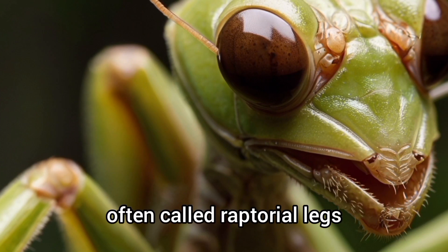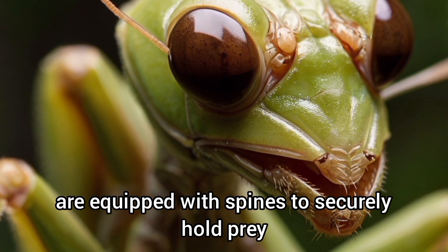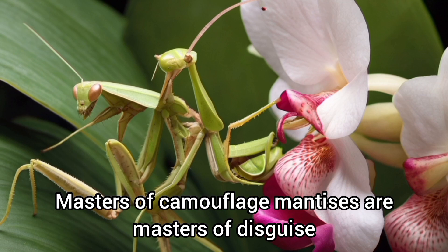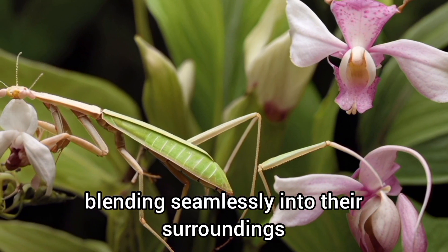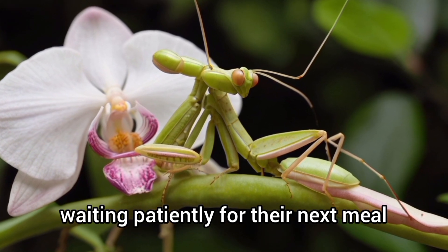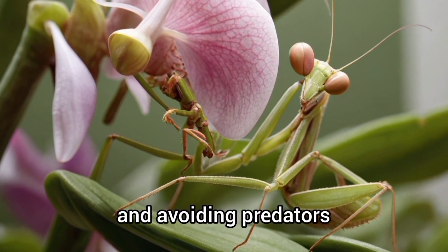Their powerful forelegs, often called raptorial legs, are equipped with spines to securely hold prey. Mantises are masters of disguise, blending seamlessly into their surroundings. Some species mimic leaves or flowers, waiting patiently for their next meal. This camouflage gives them an edge both in hunting and avoiding predators.